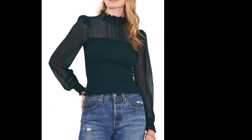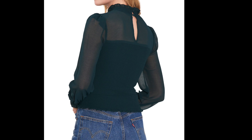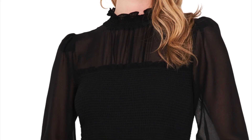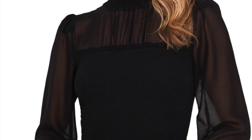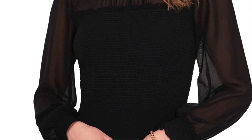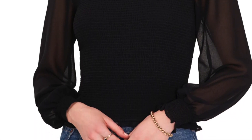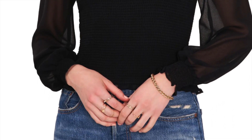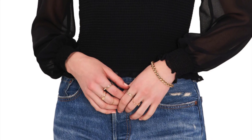This is another top I am going to have to see in person and try on — it is a smocked sheer top from 1.State. This green looks amazing, and it looks really stunning in black too. I can see this with jeans for a fun night out with the girls, or paired with a beautiful skirt for a fabulous evening outfit. I am a little concerned about it being too short though.